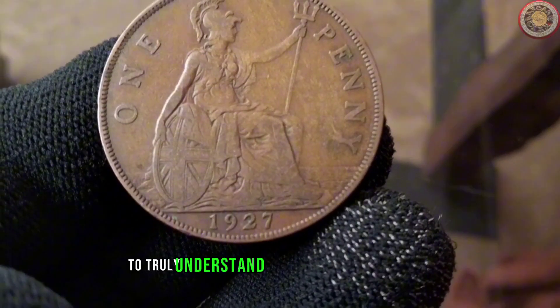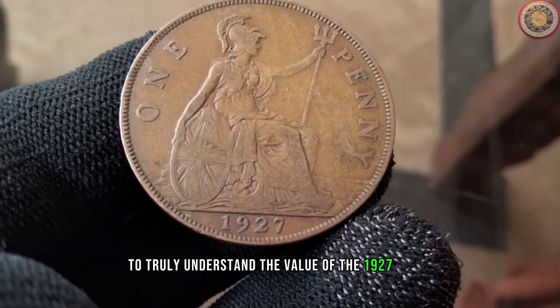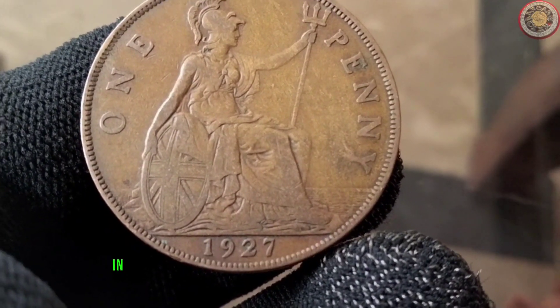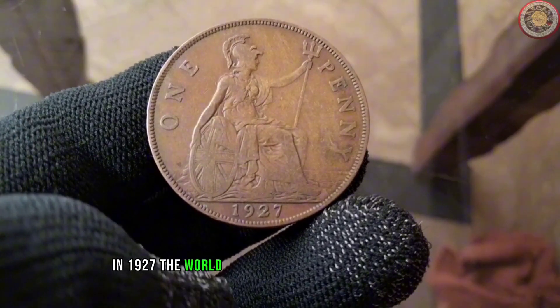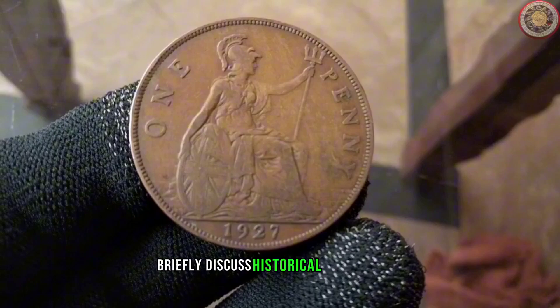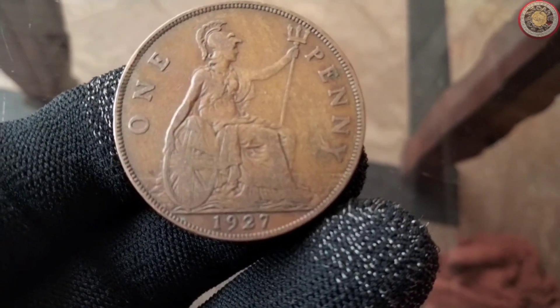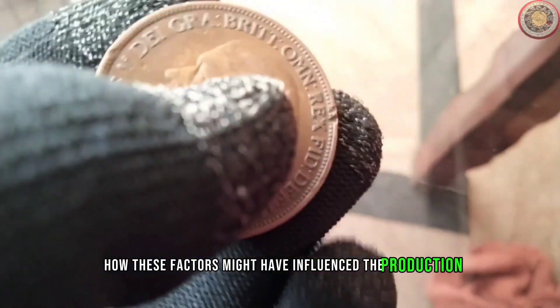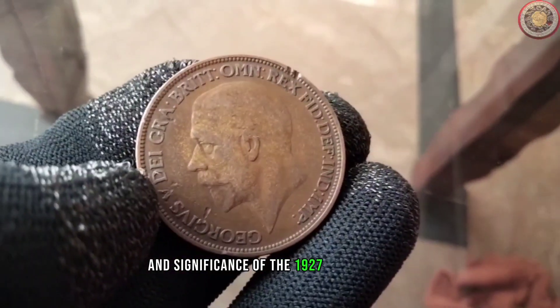To truly understand the value of the 1927 penny, we need to go back in time. In 1927, the world was undergoing significant changes. We'll briefly discuss historical events from that year and explore how these factors might have influenced the production and significance of the 1927 penny.